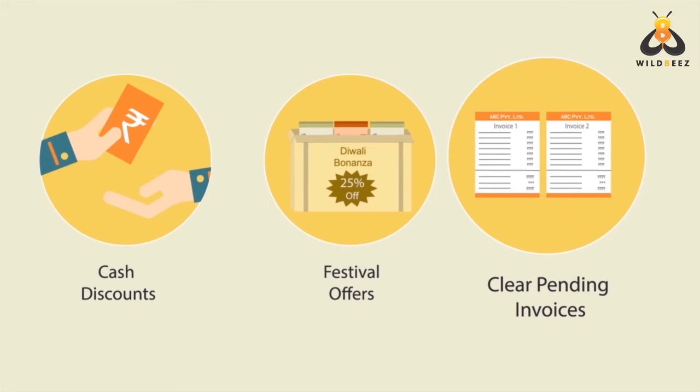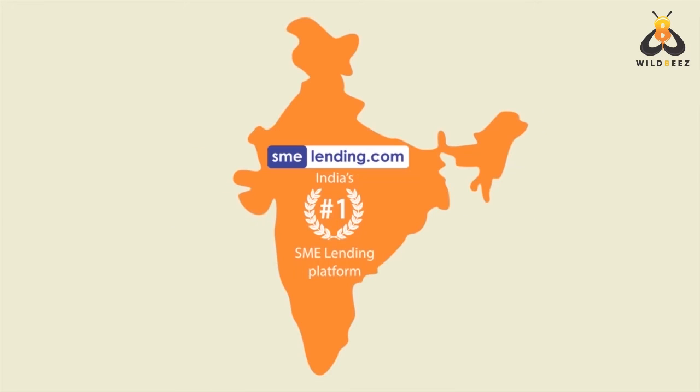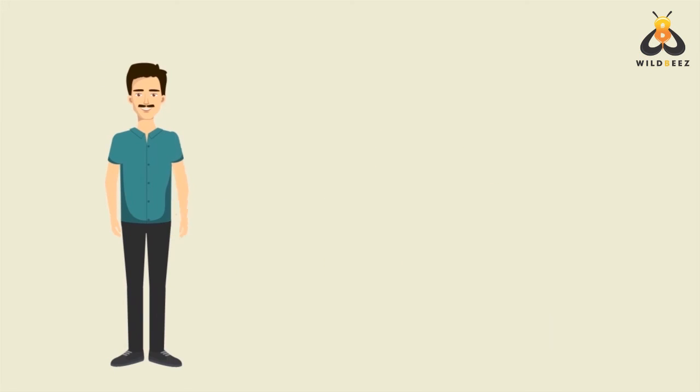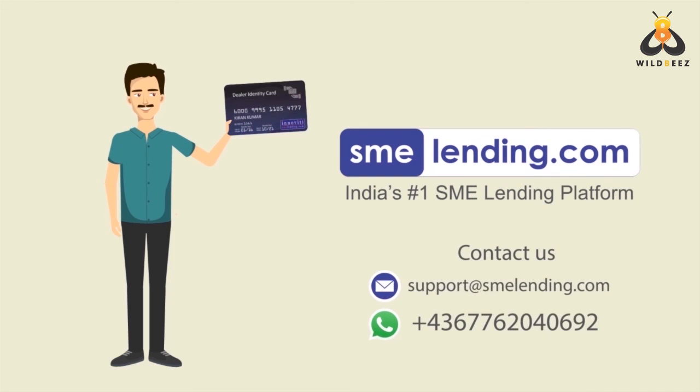That's why SMELending.com is today India's number one SME lending platform, helping over 24,000 merchants in more than 30 cities with easy loans to grow their business. So what are you waiting for? Your own SME Lending card is just a few simple steps away — contact us now.